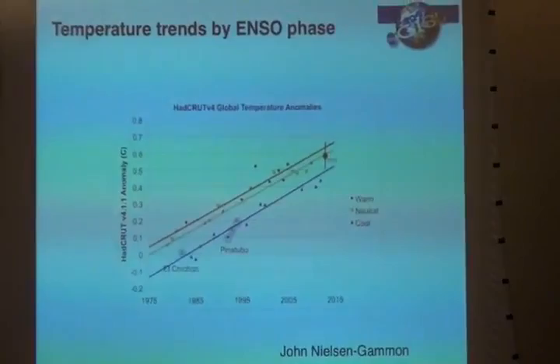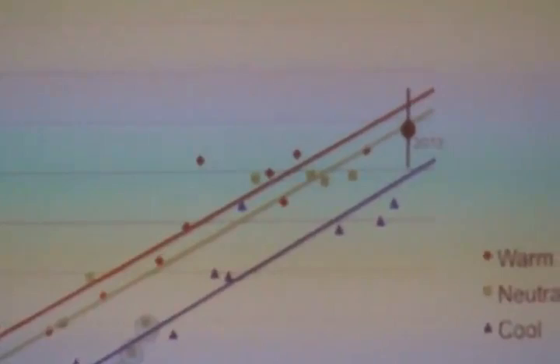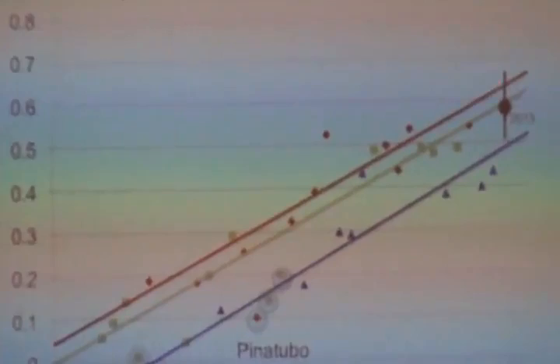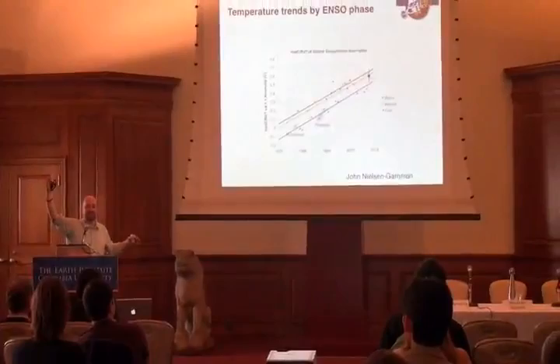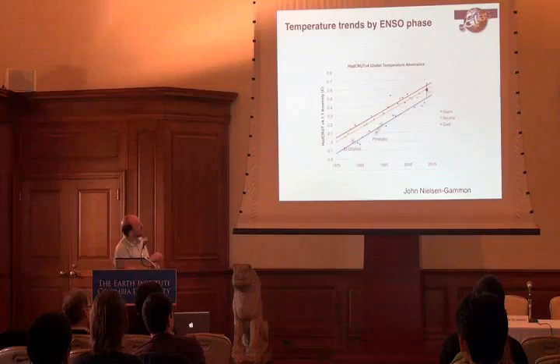When you look at that data and stratify it by whether there was an El Niño, La Niña, or neutral conditions — if you draw a line through all the El Niños, which are all warmer than average, you get a warm trend going up. If you put a line through all the La Niñas, you also get a trend going up, and the trends are the same. What's happening is you've got noise — El Niño, La Niña — but then there's a baseline that's moving up. That's the forced signal being driven by human activities.